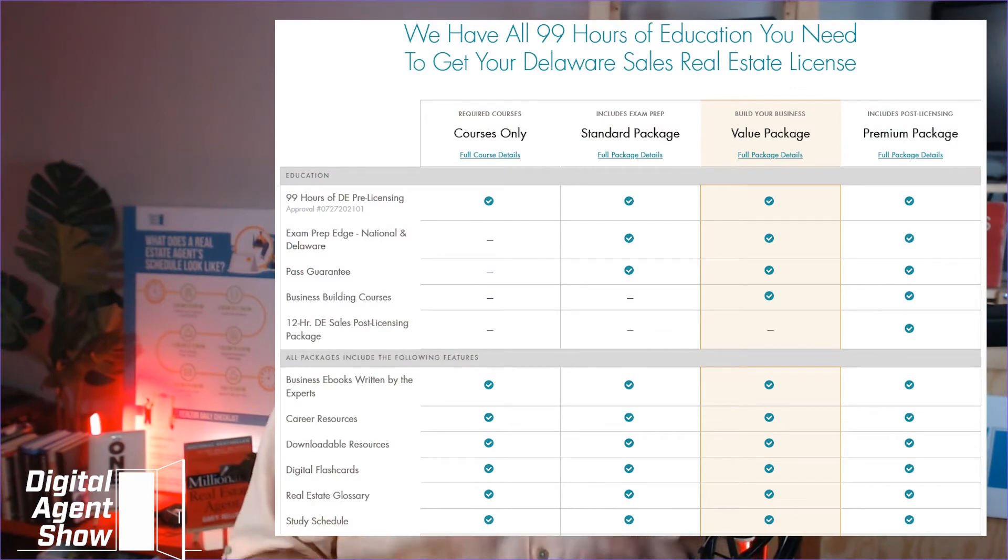When you get ready to select your 99-hour course, you're going to have different course packages that you can select. One package is the course only, and I don't recommend that you get just strictly the course. I think you should get the standard package or the value or the premium. The standard package also includes the exam prep module, which is very important because it provides you with sample test questions that will help you prepare for the classroom test and the independent state/national exam that you have to pass at 80% or higher.